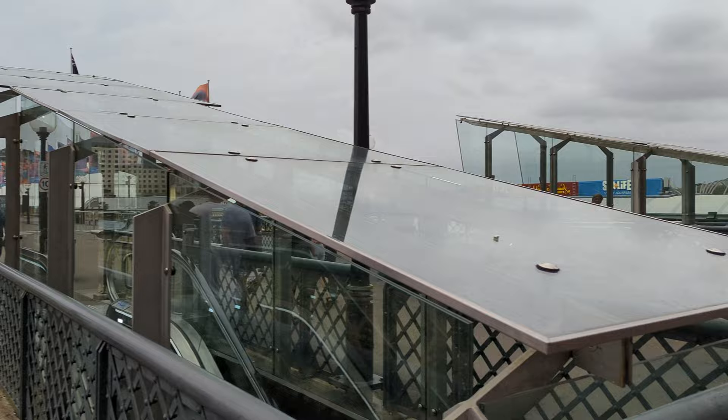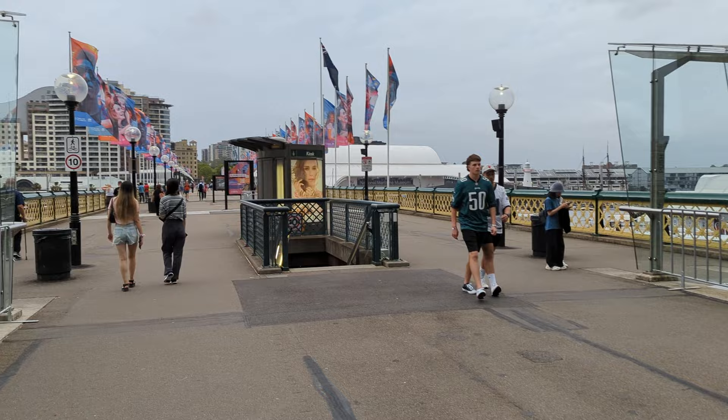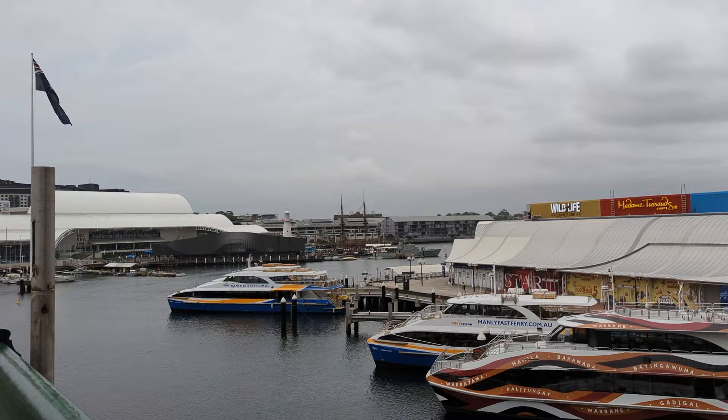Once you pass the mini connecting bridges you will walk down a flight of stairs and arrive at Piemont Bridge, where you will see two glass-walled escalators. 369 meters later and you will reach the suburb of Piemont.